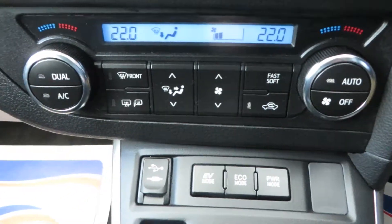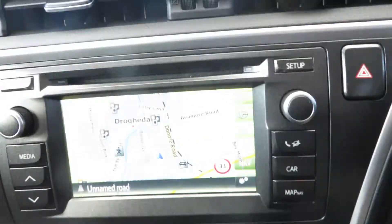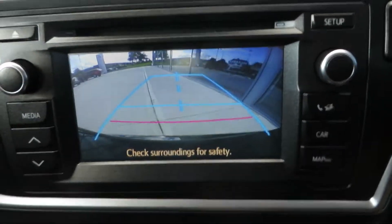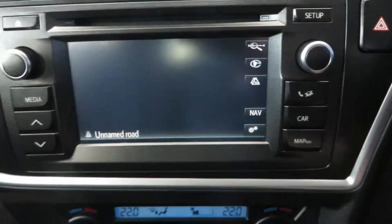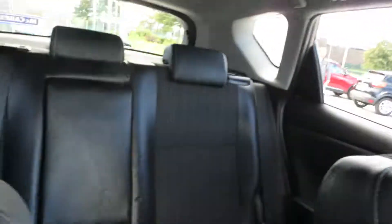Comes with dual climate control air conditioning, heated seats front, touch screen radio, reversing camera, sat nav, and an auto-dimming rear view mirror. As you can see, this car is presented in immaculate condition.